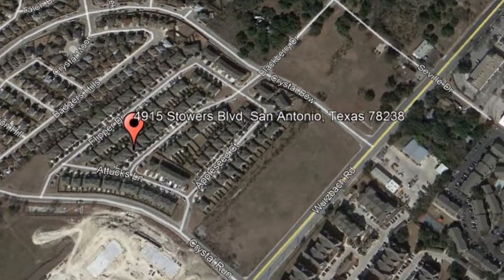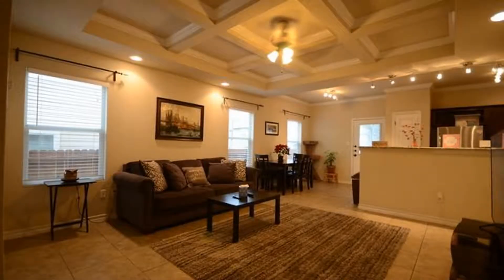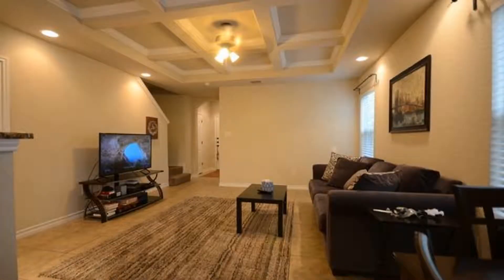If you haven't found your dream home yet, look no further than this property. It has three bedrooms and two and a half bathrooms. You will love the well-designed living room with ceramic tile flooring, beautiful light fixtures, and lots of windows that let in plenty of natural light.